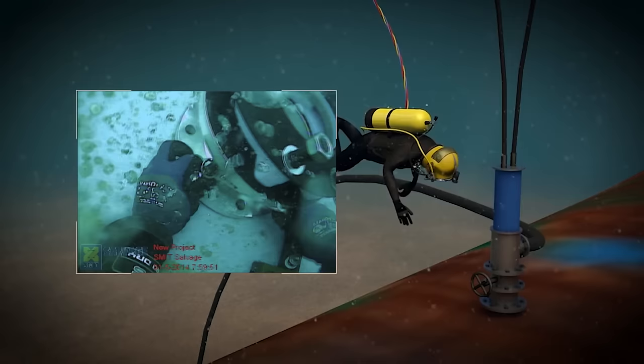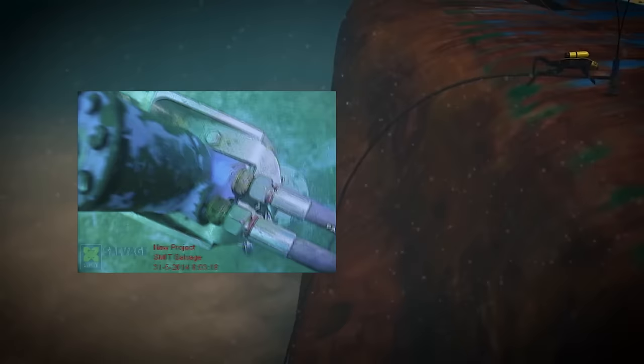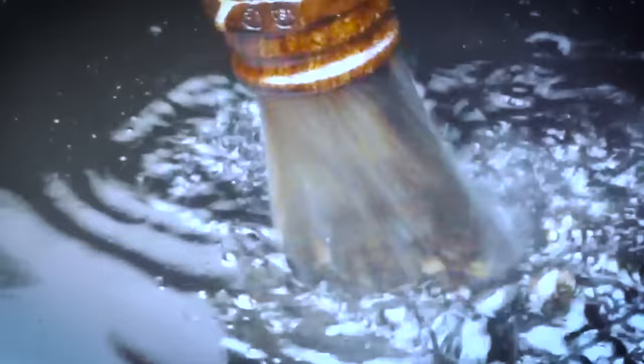In 2014, the oil was removed and the wreck was prepared for salvage, which would take place in 2015. The solidified oil could not be pumped out directly. Therefore, Boskalis used the hot tap method, combined with heating elements. The oil in the tanks was first heated, after which it was pumped out. The oil removal was completed within two weeks.